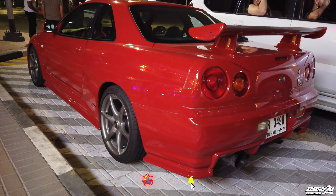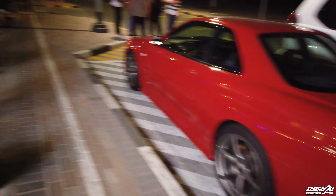We've got an R34 here I wanted to show you guys and this belongs to my buddy over here. This is Anil. Nice, nice Skyline R34 - it's a V-spec, right? Awesome. Could you tell me a little bit about it and show me around your car?